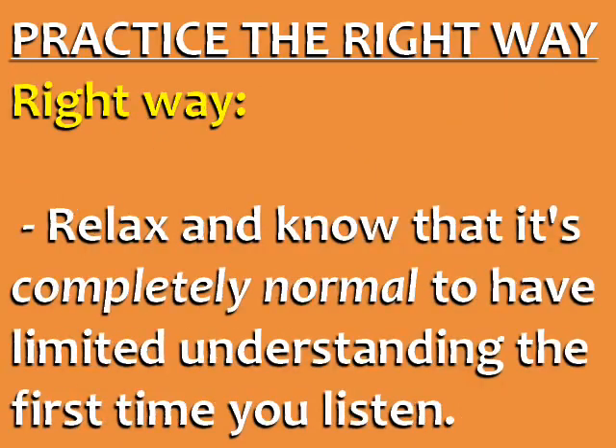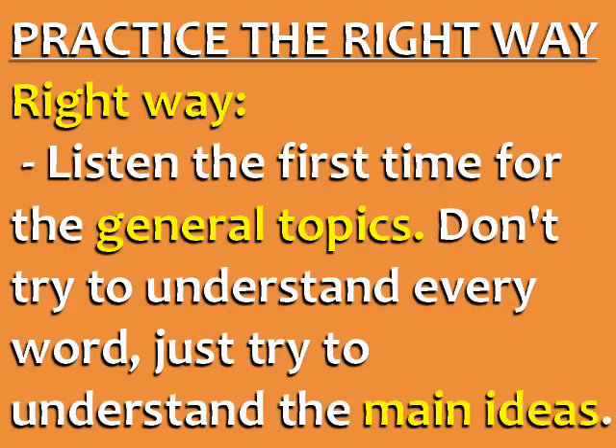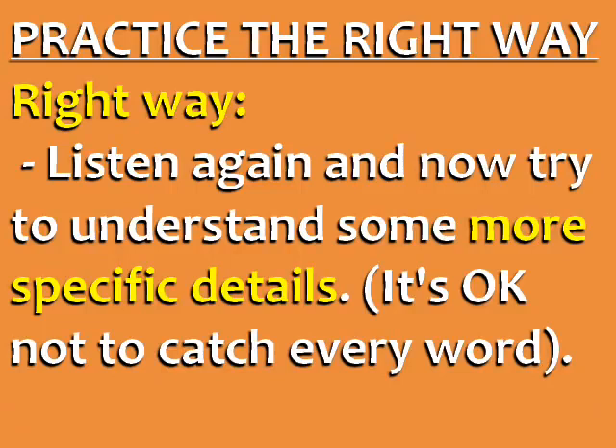To practice the right way, the first step is to relax and know that it's completely normal to have limited understanding the first time you listen. You need to listen at least three times. Listen the first time for the general topics — don't try to understand every word, just the main ideas. Listen again and try to understand some more specific details. Remember, it's okay not to catch every word.